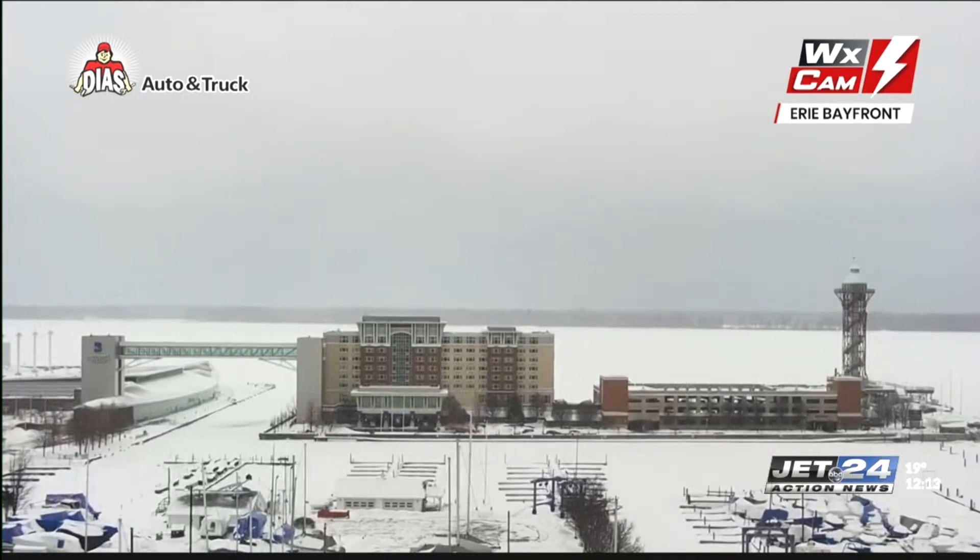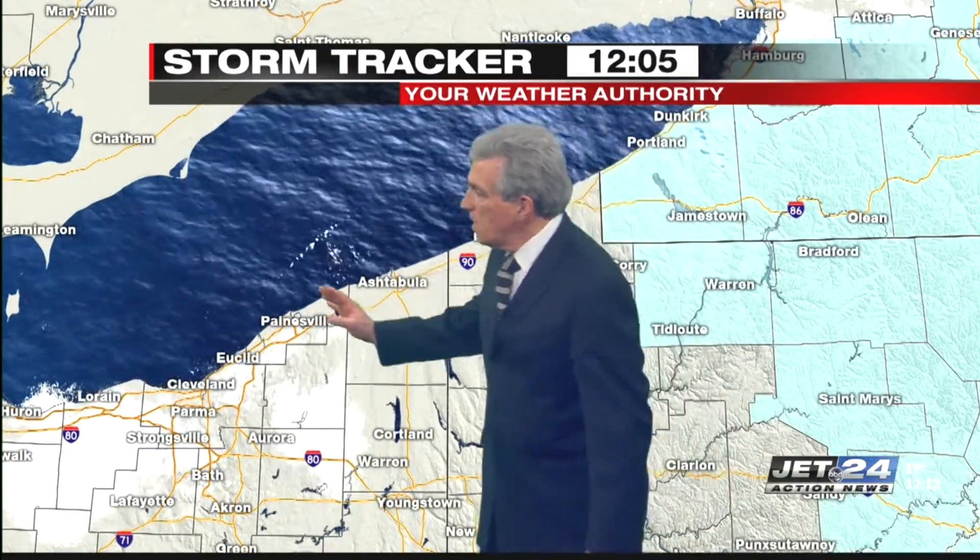This is a wintertime shot, at least in the Erie area. Gray skies overhead, and we do have some light snow showers and flurries right now. The snow was more steady in the morning, but it is starting to wind down. The storm tracker is showing the bands of snow starting to move out, moving out of Cleveland as well.